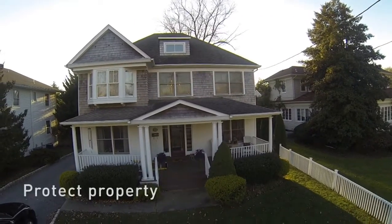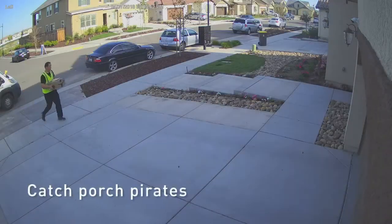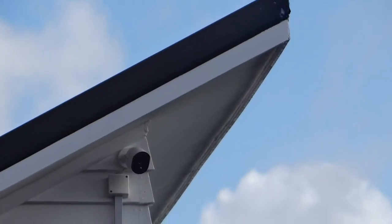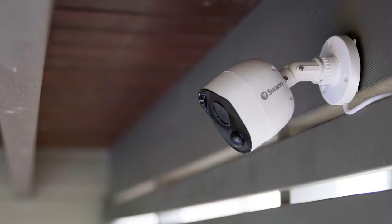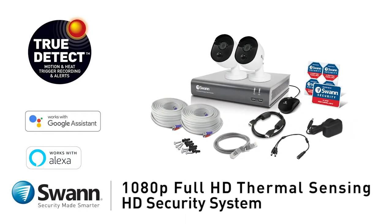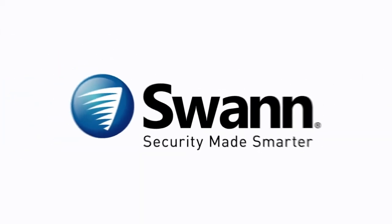Safeguard loved ones. Protect property. See if a package has been delivered and make sure your pets and loved ones are all okay. SWAN's cutting-edge 4K Ultra HD Thermal Sensing Security System — it's from SWAN, the world's number one name in security made smarter.